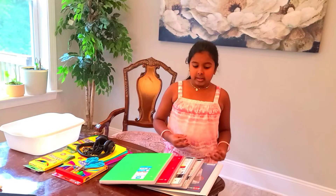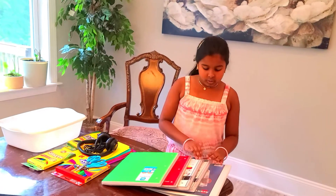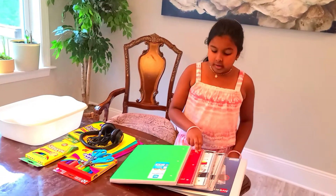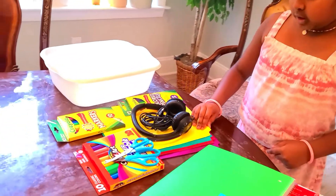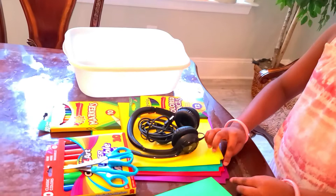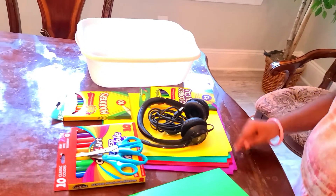So what school supplies I'm going to need is a binder, two purple notebooks, one red notebook and one green notebook. We have headphones, a yellow folder, a green folder, a purple folder, and a red folder.